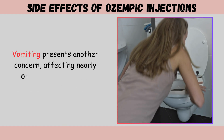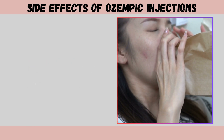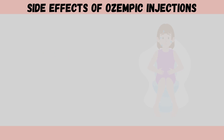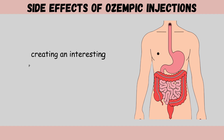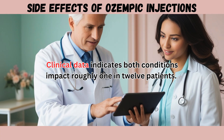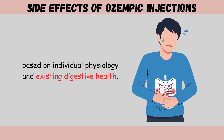Vomiting presents another concern, affecting nearly one in ten patients in clinical trials. This side effect proves particularly problematic during dose escalation periods. Diarrhea and constipation affect similar proportions of patients, creating a paradox where different individuals experience opposite digestive responses. Clinical data indicates both conditions impact roughly one in 12 patients, explained by how semaglutide affects gut motility differently based on individual physiology.